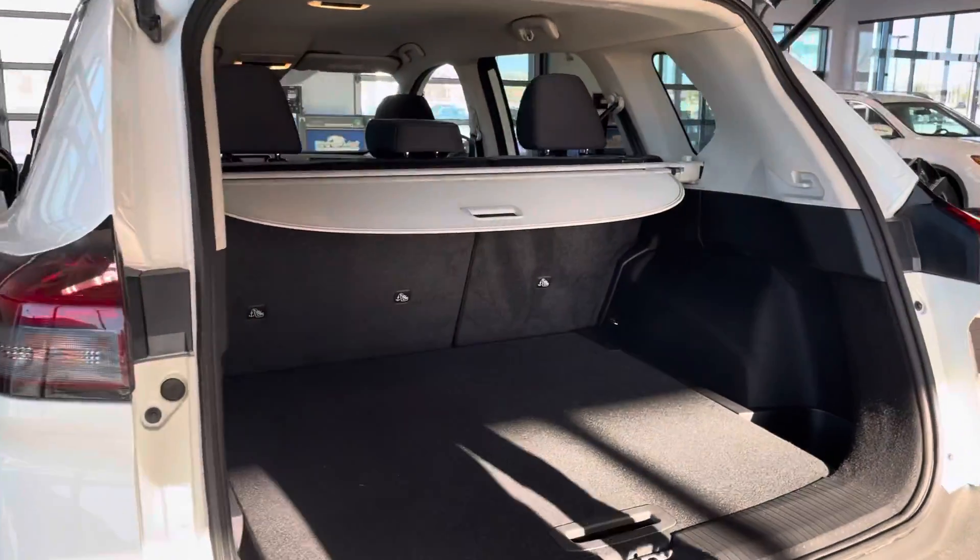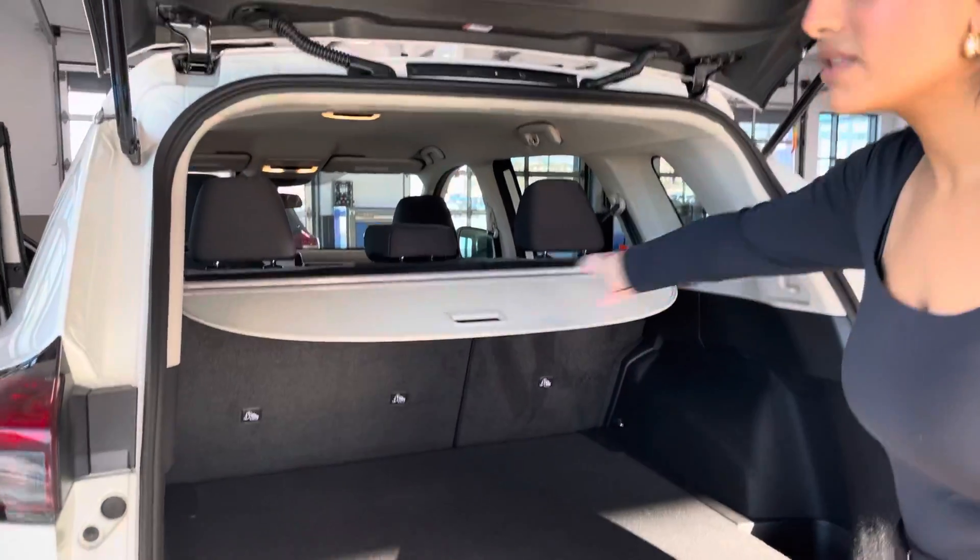Moving on to the back, you'll see there is tons of cargo capacity, and you can take this privacy cover right out.